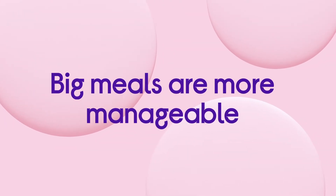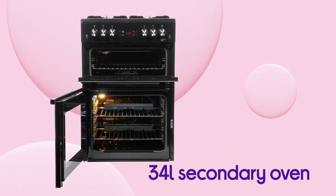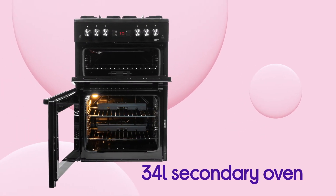It makes rustling up even the biggest Sunday roast a more manageable task, and you get extra space that can easily be utilised with the 34-litre secondary oven.